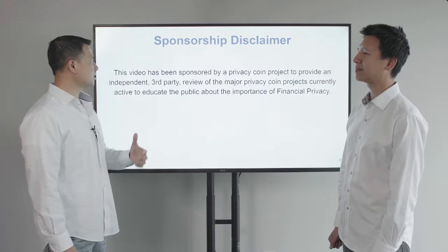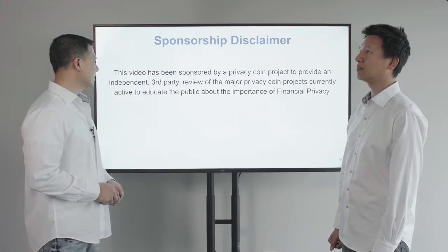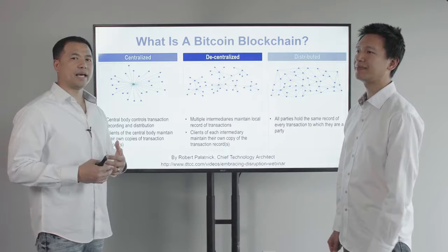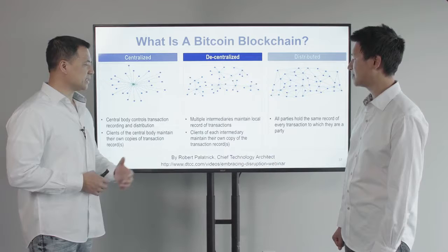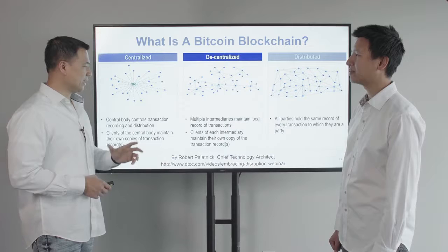This video series has been sponsored by a Privacy Coin project to provide an independent third-party review of the major Privacy Coin projects currently active, to educate the public about the importance of financial privacy. Before we get started on Privacy Coins, if you're new to this world of cryptocurrencies, you need to understand what a Bitcoin blockchain is. I have a very good slide provided by Robert Palatnik, the chief technology architect.